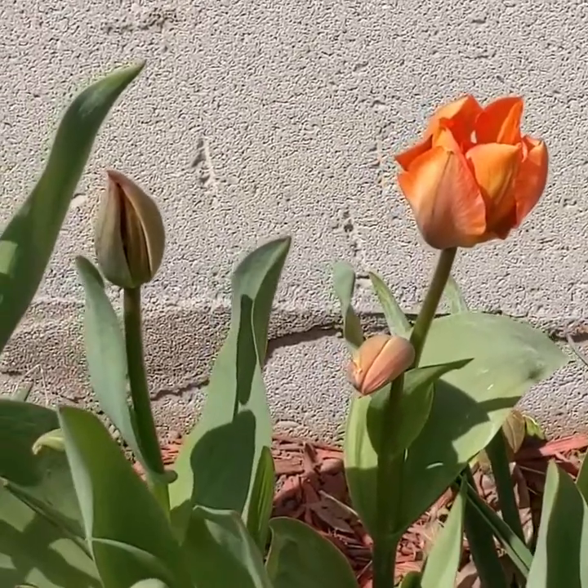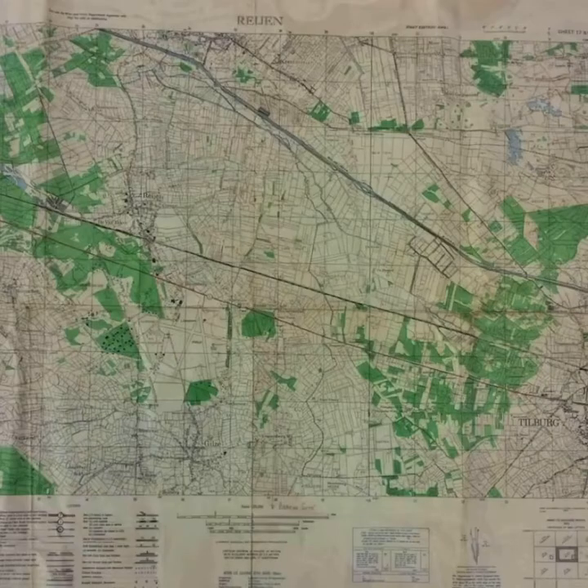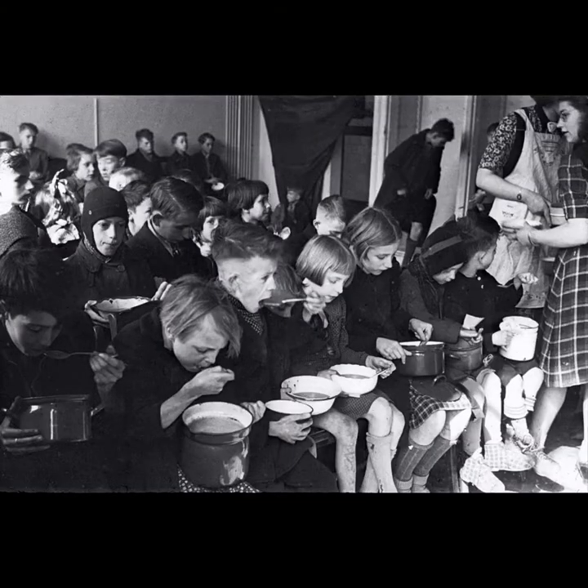By late 1944, the liberation of the Netherlands was slow going. The bulk of the heavy slogging was being done by the Canadians. It was brutally difficult, and the Germans had breached dikes and flooded fields, which forced Canadian troops to use the high ground, which was heavily defended. When winter came, the densely populated western provinces north of the Great Rivers were still held by the Germans. Citizens of these regions were denied relief supplies by the Germans, who were running low on them themselves.